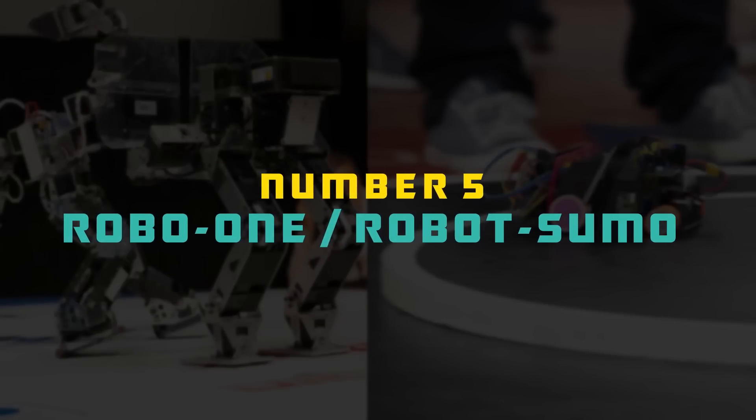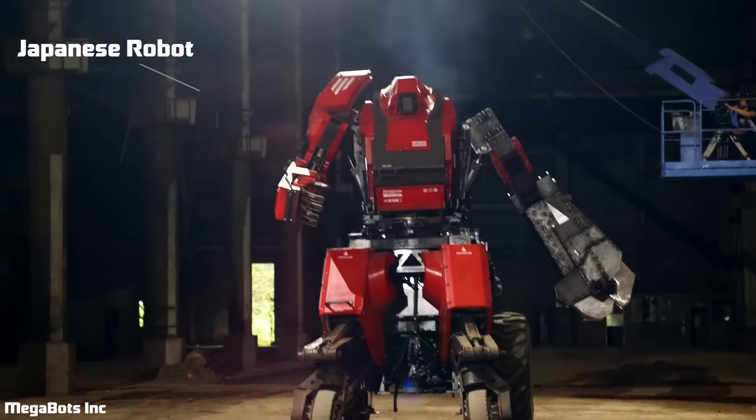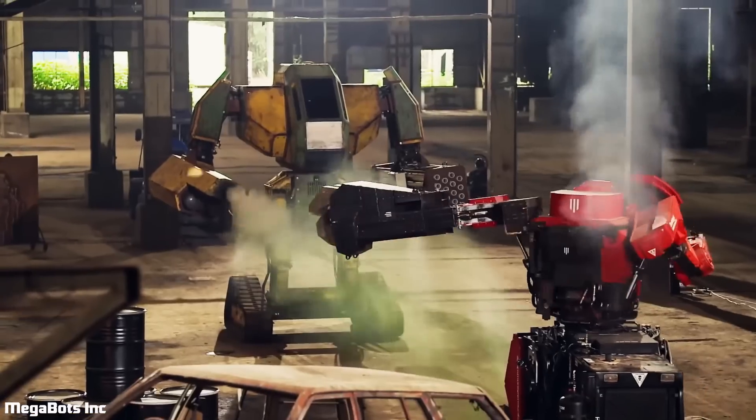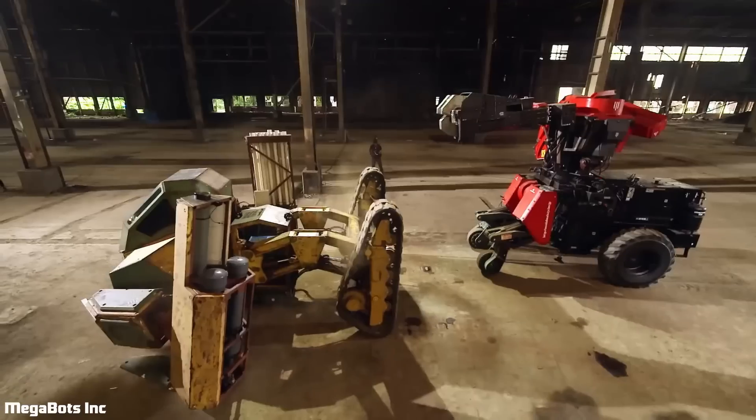This video is brought to you by Riders.ai. Number five: RoboOne and Robot Sumo — two robot fight tournaments started in Japan. While Japan is no stranger to humongous battle bots like these gigantic robots, RoboOne and Robot Sumo are all about tiny robots battling to the death.